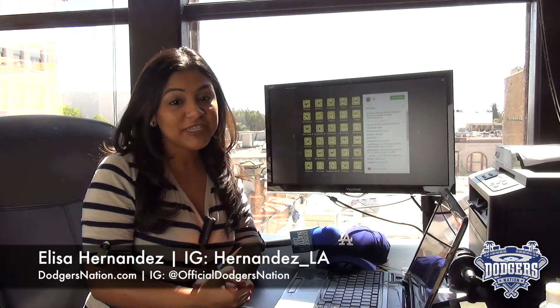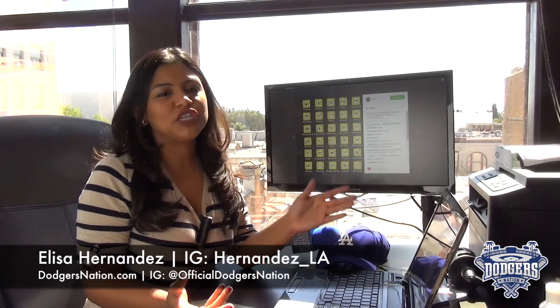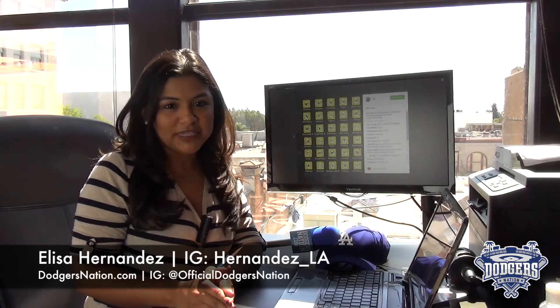Hey guys, for DodgersNation.com, I'm Elisa Hernandez with your Dodgers Social Media Minute brought to you by CollectSuperProducts.com. Social media lets us stay in touch with our favorite teams and athletes, so I did some digging and have your easy guide on how to follow the Dodgers and more MLB teams on Snapchat.